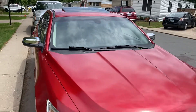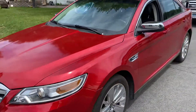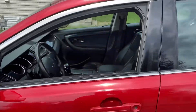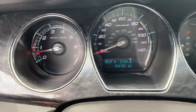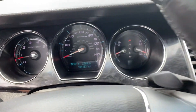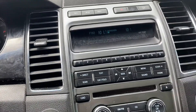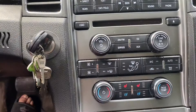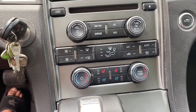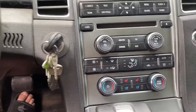I'm going to show the interior. It has 104,183 miles. It has no check engine lights on the dash. It has Bluetooth, heated and cooled seats. You got your trunk opener right here, and it's got a backup camera.